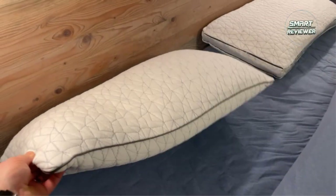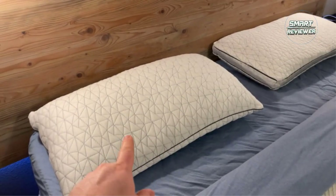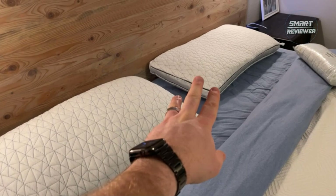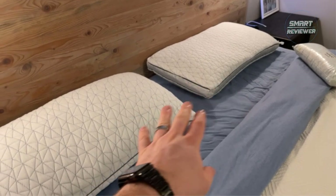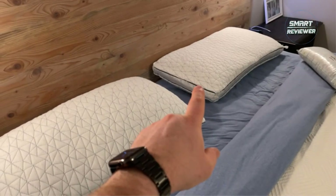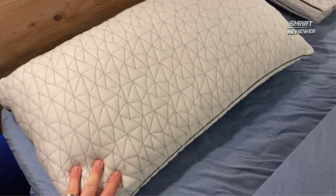If you can't fall asleep at night because you're uncomfortably hot or sweaty, it might be time to try a cooling pillowcase. Many cooling pillowcases prevent overheating by promoting airflow, while others actively cool you down when you're warm. Sleep and temperature are closely related, says Pamela Peek, MD, a physician and healthy living expert. Feeling too hot or too cold will disrupt sleep, and this can be a major challenge for people.